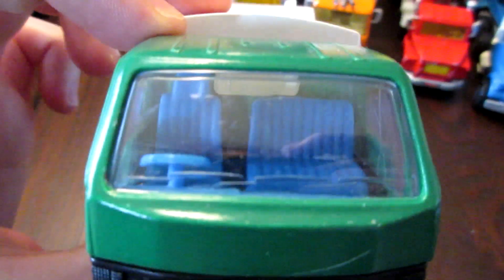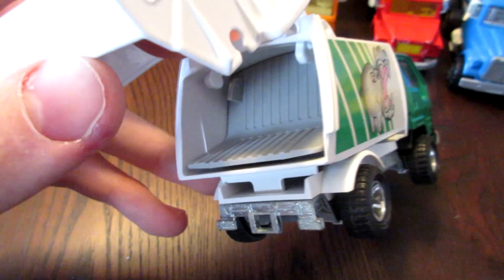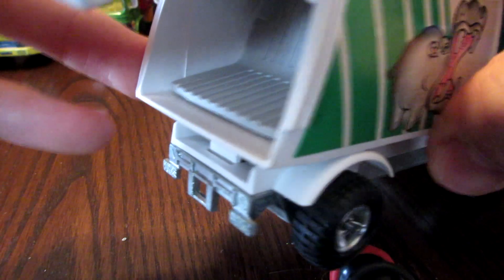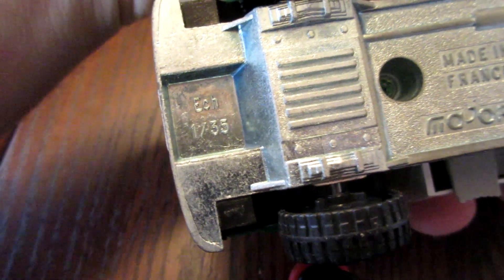Next we have this Toyota garbage truck, which is cool too. This one has the steering wheel on the right side, which makes it more realistic. It has a metal base and metal cab. I think it's missing the component to maintain the garbage in, but you can move it forward and back to push the garbage out. This one is the same 1/35 scale as the Land Cruiser, with the same wheels, and is in very good condition — a great little Toyota truck.